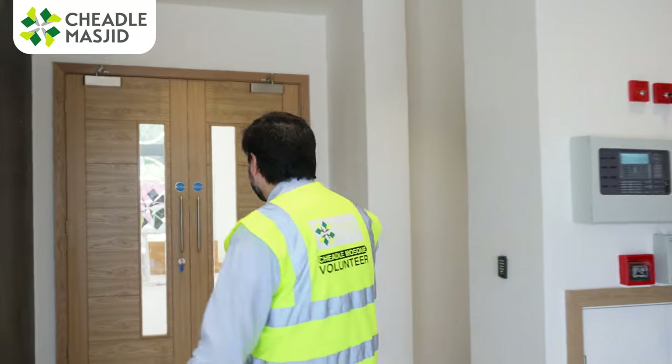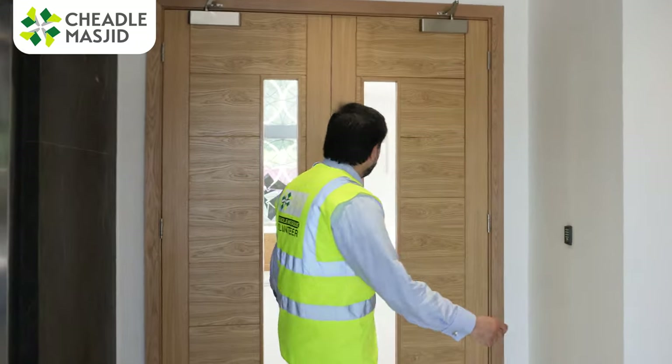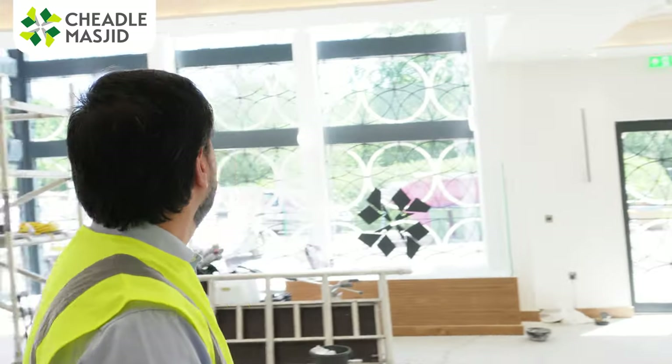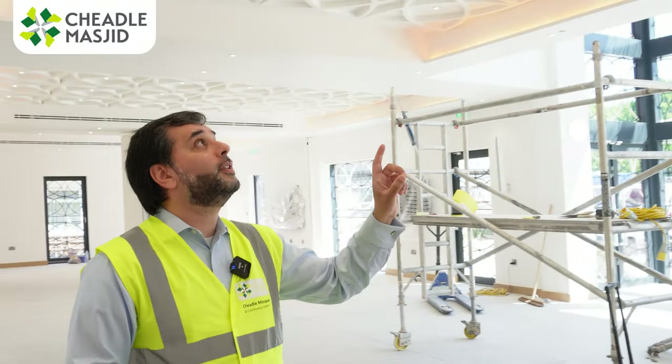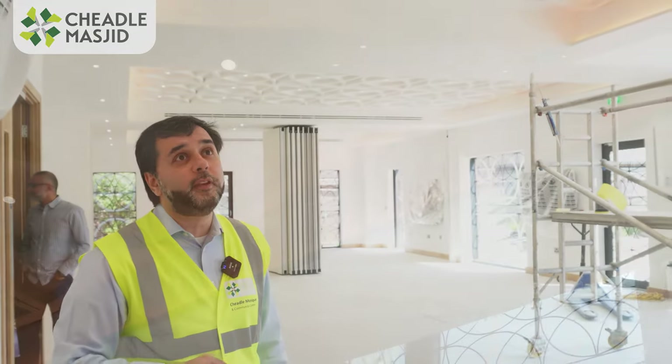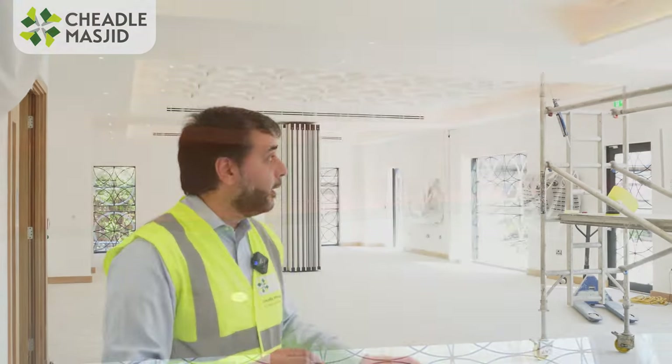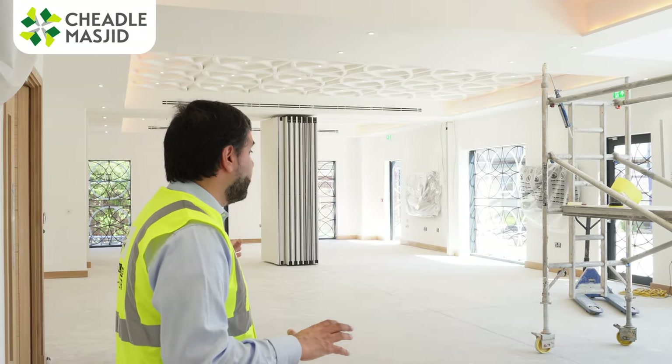Let's go into the main hall where most of the action will be taking place. You can see the finishing is really nice — these lovely oak doors, almost as nice as the brick, maybe even better. We've got the access key system, a beautiful ceiling, and the team are still working very hard getting it really, really good.